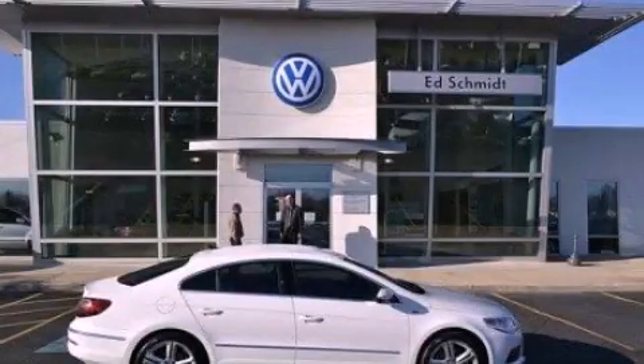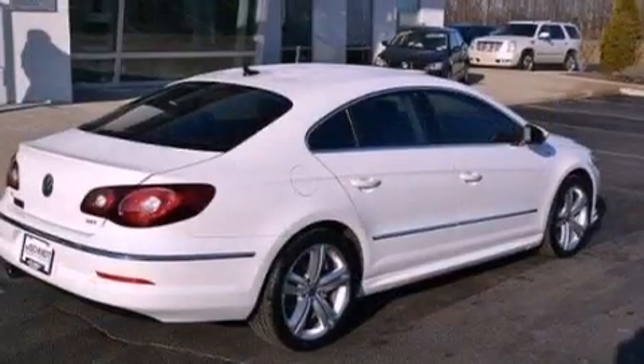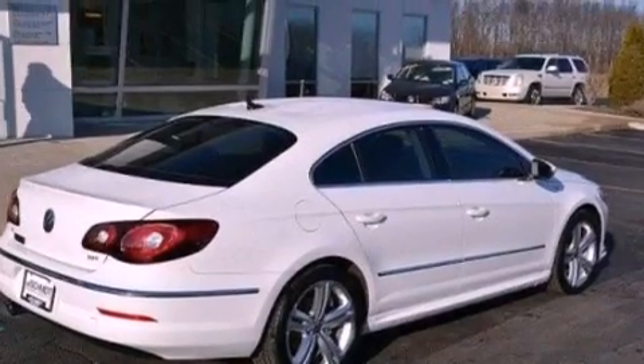This is a 2012 Volkswagen CC. It has a 2.0-liter four-cylinder engine and an automatic transmission.